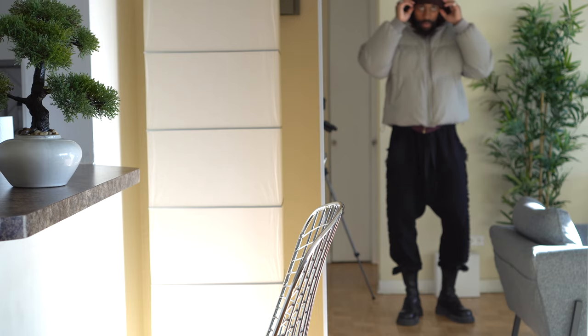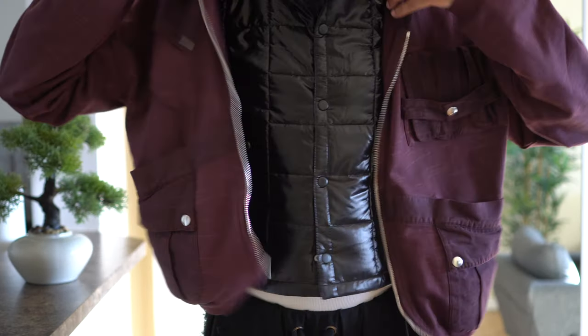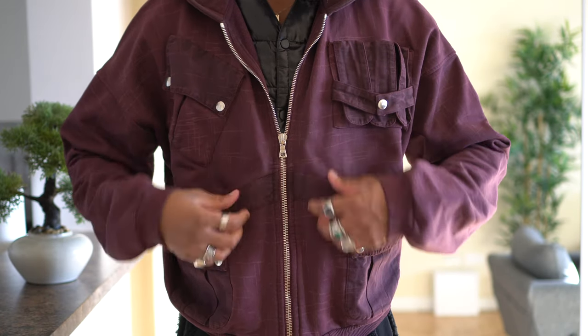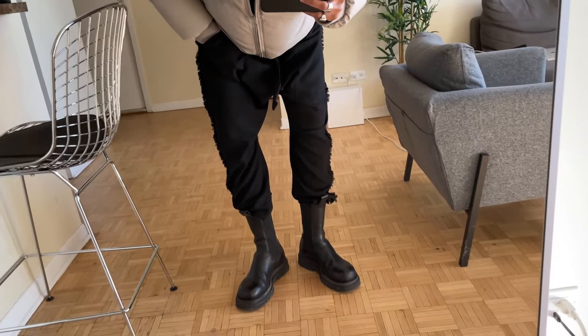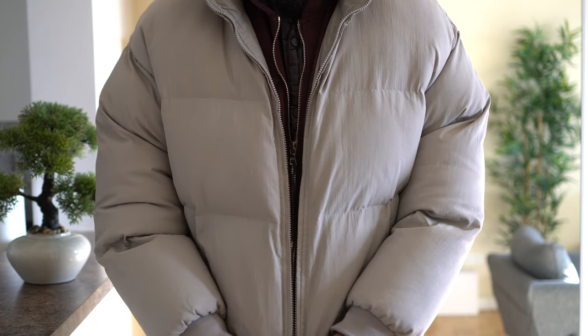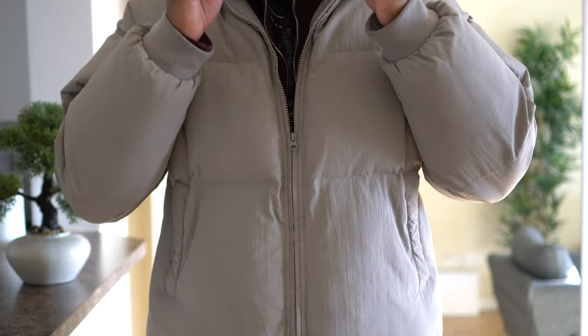For outfit number two on the second day, pretty simplistic. I threw on my puffer from Maskwell, which I absolutely love — it's actually quite warm. I layered it with Sanja's hoodie and finished off the look with a Makama Young vest. At the bottom we have the same setup, just the sweats tucked into the Bottega boots. Topped it off with the Bottega sunglasses and a beanie. Definitely invest in the Maskwell puffer — quite warm, pretty stylish, and really nice.